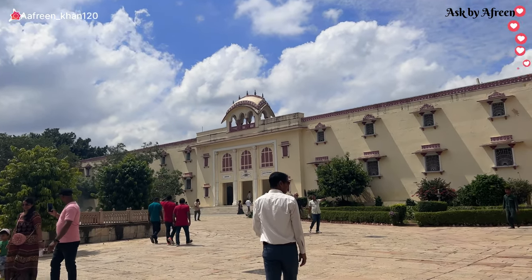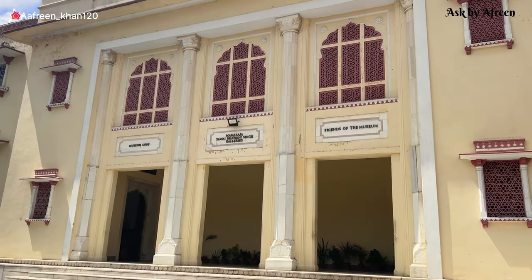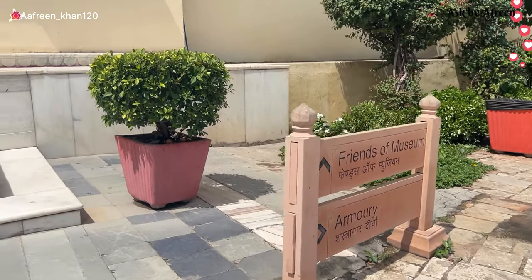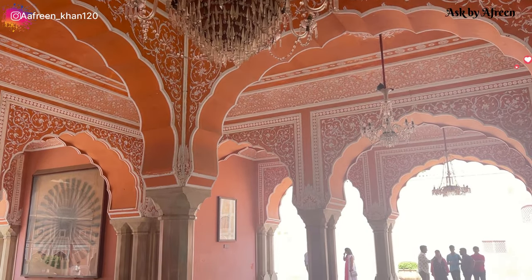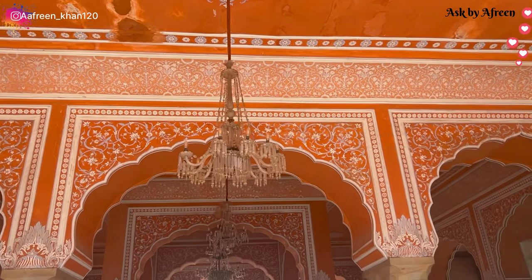This is the guest house that you can see in front of you, and this is the art gallery. There are many artists from the village who were artists in earlier times. You can go to the art gallery, but there is no camera allowed. Now we are going to the royal tour package refreshment part, in which you will get water, juices, fruits, and drinks.